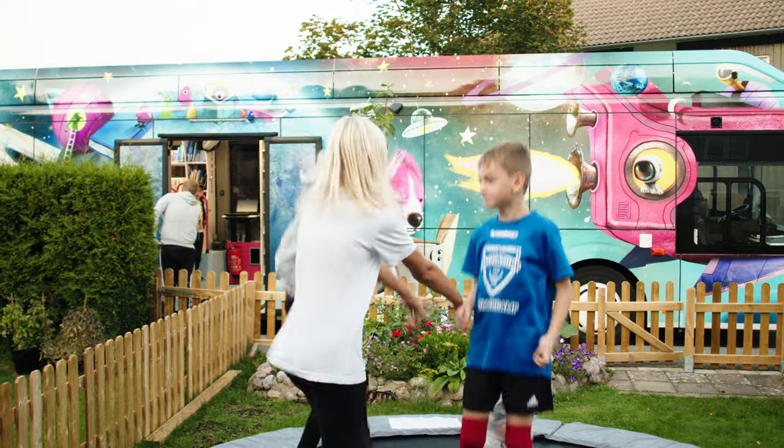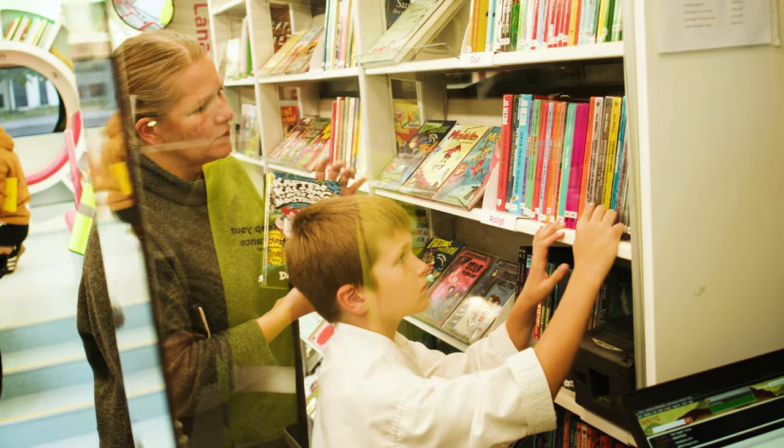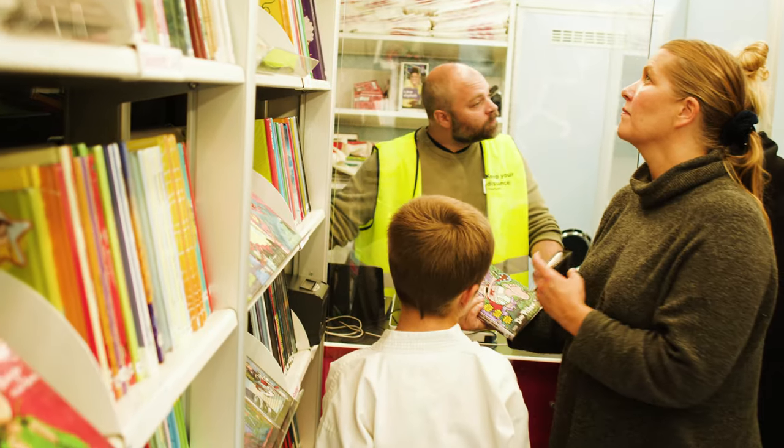The city of Gothenburg now hopes that more people, especially families with children, will discover all the opportunities that the book buses provide.